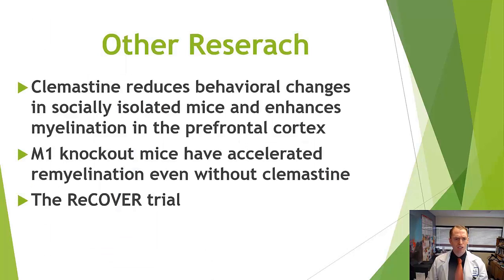Other research suggests clemastine reduces behavioral changes in socially isolated mice and enhances myelination in the prefrontal cortex. Importantly, even though clemastine is an antihistamine, its effect on remyelination has nothing to do with the histamine receptor — it has everything to do with the M1 muscarinic receptor. All those other drugs from the screen — benztropine, oxybutynin, trospium — are muscarinic antagonists, specifically M1 muscarinic antagonists. Researchers demonstrated that mice with the M1 receptor gene knocked out have accelerated remyelination even without clemastine.